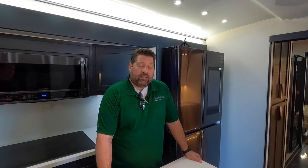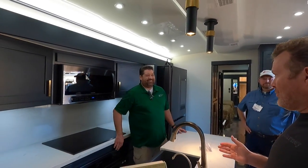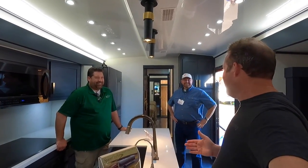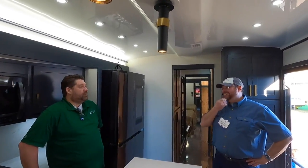They stand behind their product — if something isn't right, they'll take care of it. Component appliances carry their own manufacturer warranties, which Spacecraft supports. The fiberglass ceiling and roof both carry lifetime warranties. Last year's rig was impressive, but this one goes beyond. As for what's next, Jack is always thinking — apparently they need to design nacelles and a warp drive.